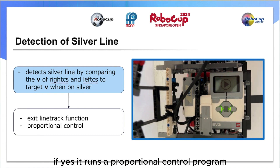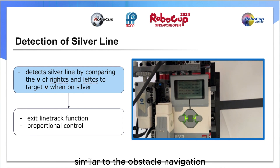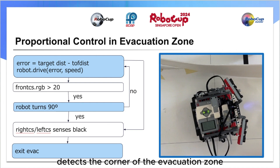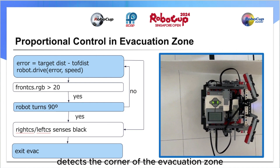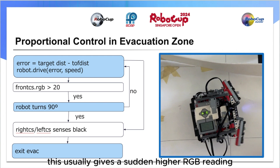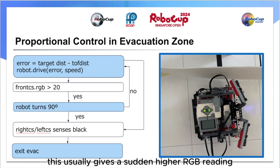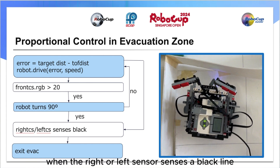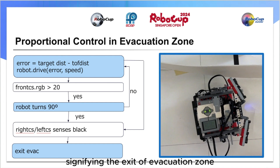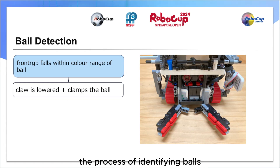If yes, it runs a proportional control program similar to the obstacle navigation to track the walls of the evacuation zone. Via wall tracking, if the front color sensor detects the corner of the evacuation zone, the robot moves back and turns 90 degrees and continues the wall tracking program. The robot will then break from the loop when the right or left sensor senses a black line, signifying the exit of the evacuation zone. The process of identifying balls is relatively straightforward. If the color detected by the front sensor falls within the specific RGB range for a ball, regardless of whether it's black or silver, the claw mechanism will engage to pick up and transfer the ball to the storage area.